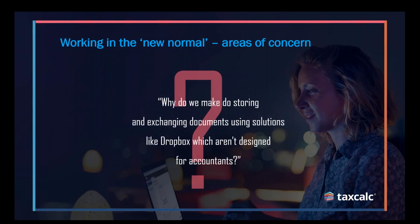Many firms have moved away from emailing documents by introducing something like Dropbox or Microsoft OneDrive to exchange documents with their customers. However, these systems are not really built specifically for accountants and built to hold the type of sensitive information that you will be dealing with day to day.